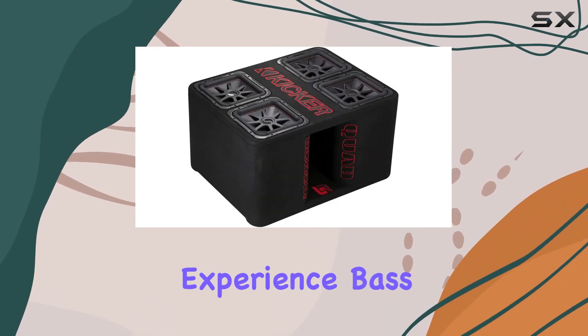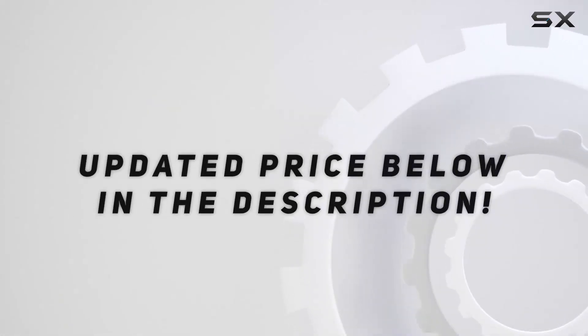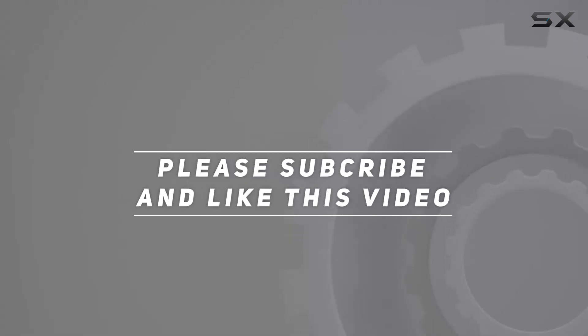Get ready to experience bass like never before. Check out the video description for updated price, and thank you for watching this video.